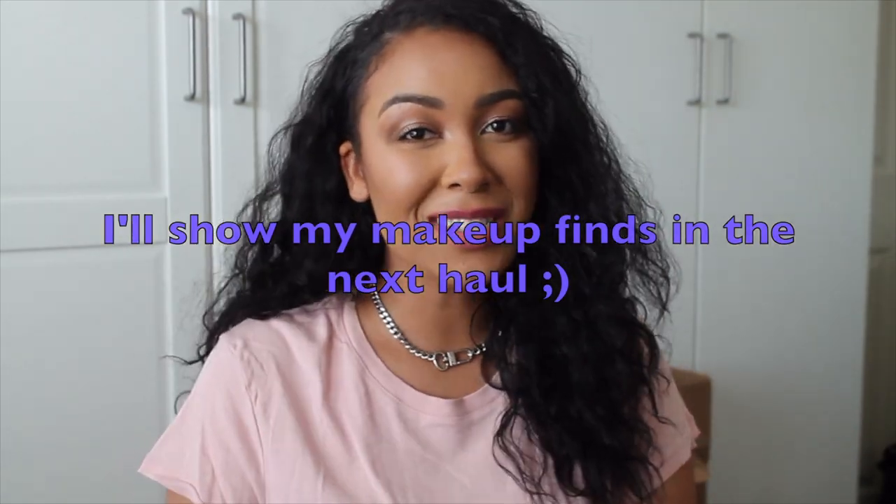I'm going to start with non-makeup stuff first — you guys know how I like to do with my hauls. If you haven't subscribed to my channel yet, make sure that you do so you don't miss out on my videos. Also hit that little bell notification so it tells you when I upload.